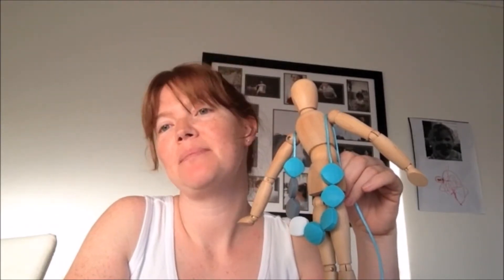Hi, it's Sarah again. Today I'm reviewing Chew Chew teething jewellery, which is some silicone jewellery for Bub's teething, made by some mums living on the Mornington Peninsula in Victoria.